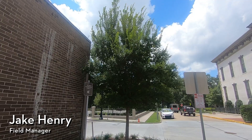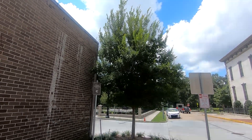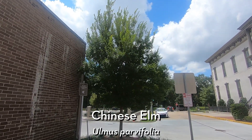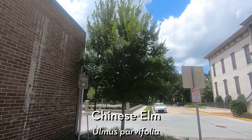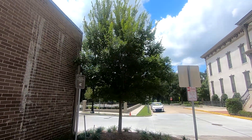Hi everyone, Savannah Tree Foundation Field Manager Jake Henry here, and today we're looking at another tree species that you'll find a lot in downtown Savannah. This is the lacebark elm, or Chinese elm, Ulmus parvifolia. This is a non-native tree species, hence the name Chinese elm, and it's a really tough urban tree.